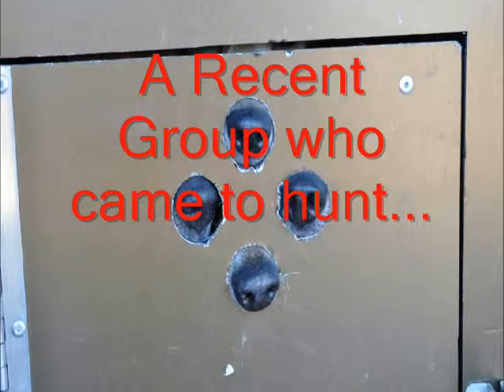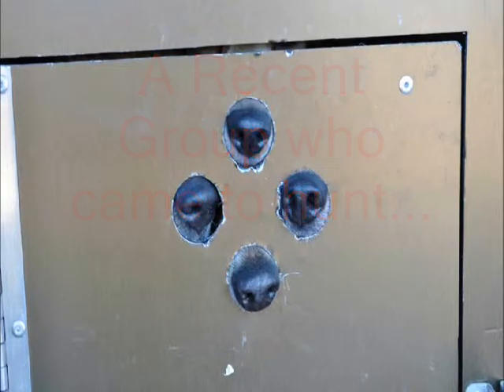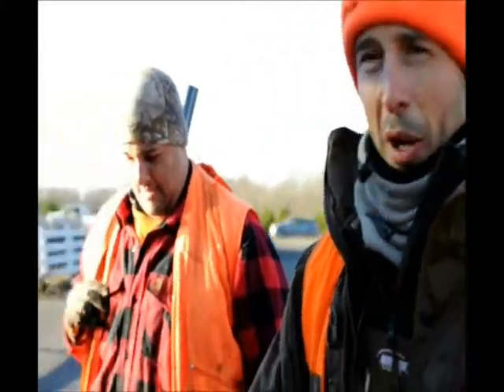These guys are ready to go hunting at Highland Hill Farm. My name is Anthony, this is Frank. We're rabbit hunting at Highland Hill Farm — we need to control the rabbit population and do our best at it. We're about to unload the dogs.